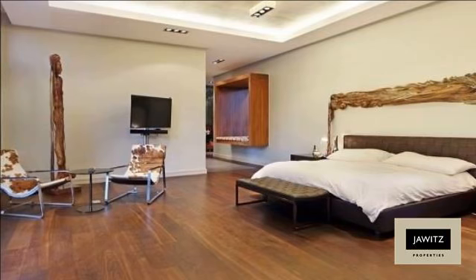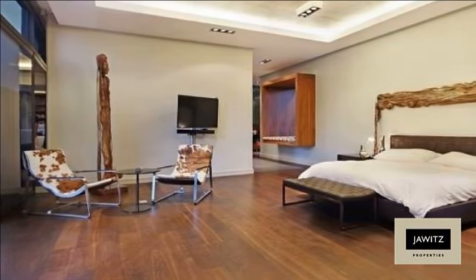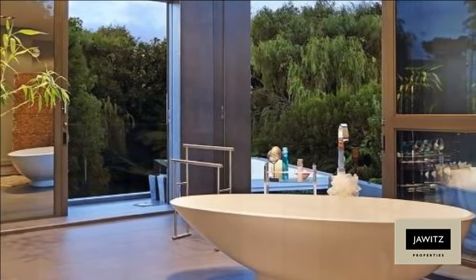A unique floating leather staircase leads upstairs to an exceptional master suite with vast spaces and volume, leading to a separate study and a further studio with separate entrance.